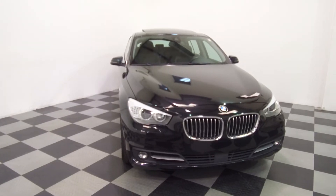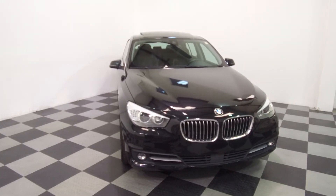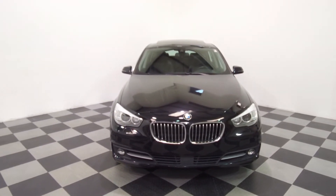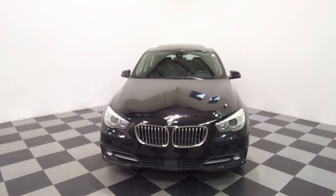Hey, we're here today at E-Imports for Less talking about a recent addition to our inventory. This here's a 2017 BMW 535i — an xDrive all-wheel drive model with the Gran Turismo body style.